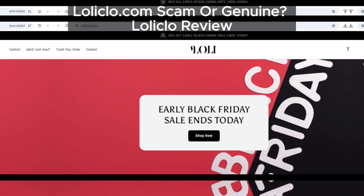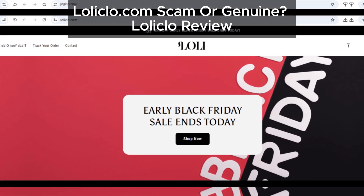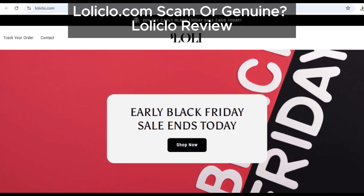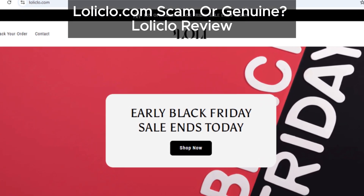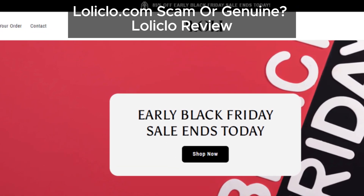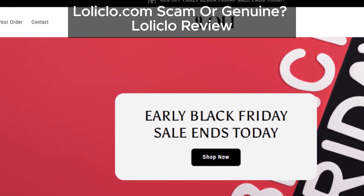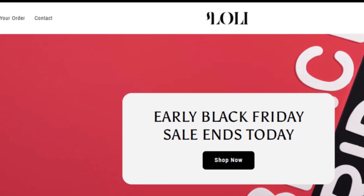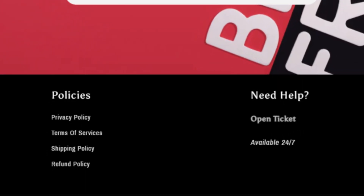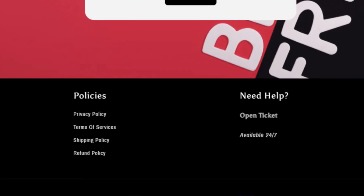Hey everyone, welcome back to the channel. Today we're diving into an online store that's raised some serious red flags: loliclo.com. If you've been thinking about shopping there, you'll want to stick around because we've got some important info that could save you from getting scammed. Let's get into it.